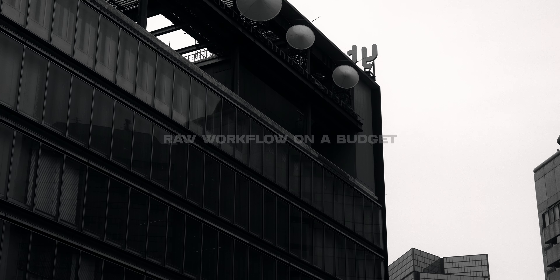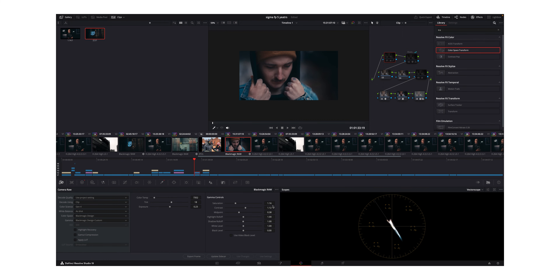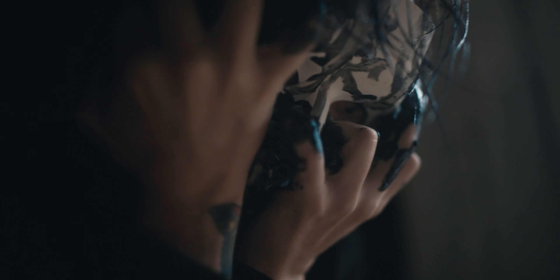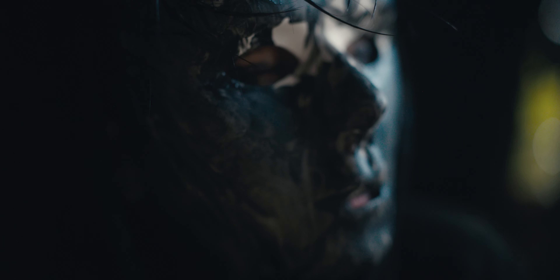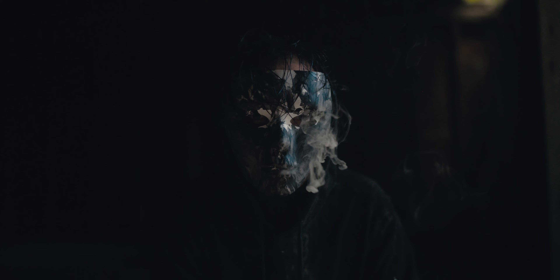The second reason is the low cost of entry for a raw workflow. A lot of professional cinema cameras have the ability to shoot in a raw video codec, and as you progress in your filmmaking career you may have to shoot with those cameras. The Sigma FP gives you the ability to get used to a raw workflow at a lower budget point. When you eventually shoot with something like a RED or an ARRI, you'll already be familiar with how to grade raw video without having broken the bank earlier in your career.